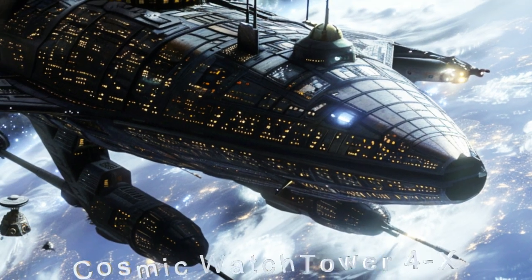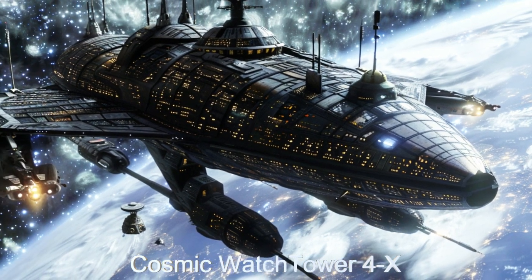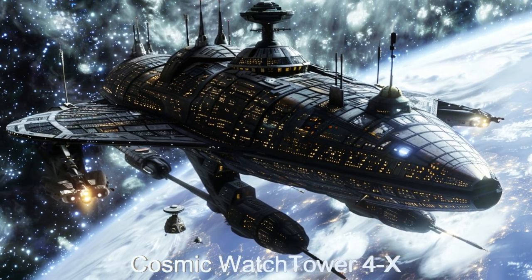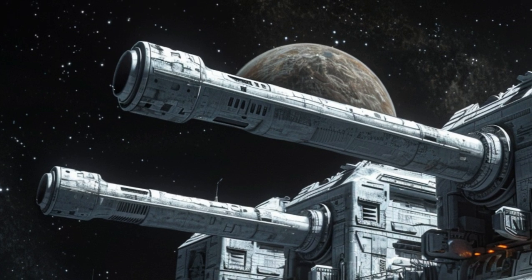Behold this orbital defense platform. With its towering energy cannons, small gun emplacements, and a short-range missile battery, it can deliver devastating firepower upon the enemy.